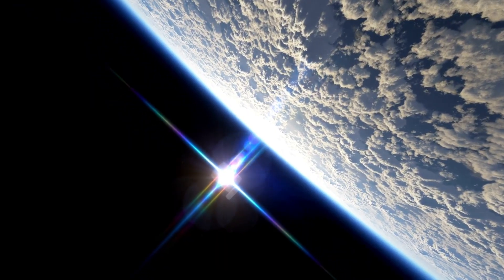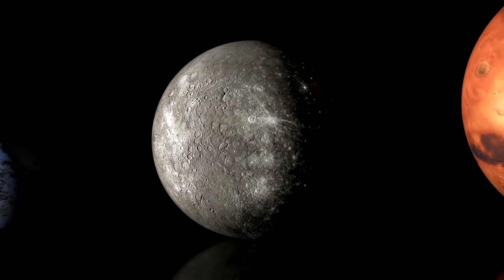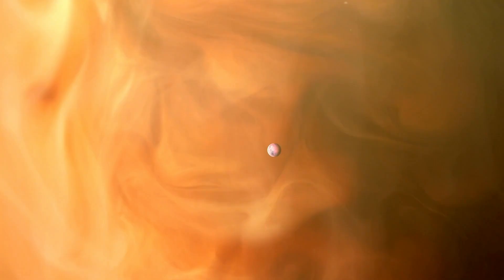The study of exoplanets — planets located outside our solar system — has surged in the past few decades, revealing an astonishing array of strange and unusual worlds. While the discovery of planets orbiting stars similar to our Sun has garnered much attention, the most intriguing and often misunderstood planets are those that orbit red dwarf stars, such as Omik-B.